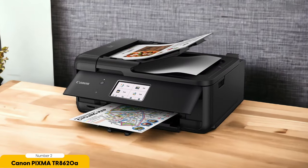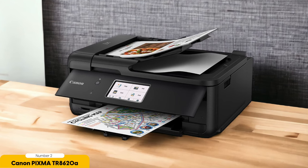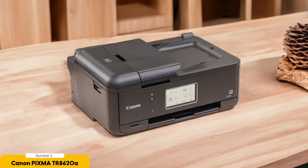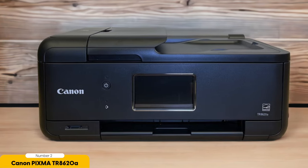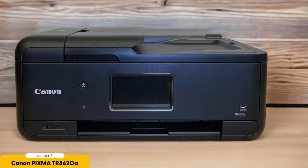Connectivity is also a breeze with the Canon PIXMA TR8620A. It can connect via USB, Wi-Fi, or Ethernet, and you can easily print wirelessly from your smartphone, tablet, or computer. One thing to note is that the TR8620A uses traditional ink cartridges that may run out faster compared to other models. However, the cost of replacement cartridges is relatively affordable, so you can still enjoy high-quality prints without breaking the bank.